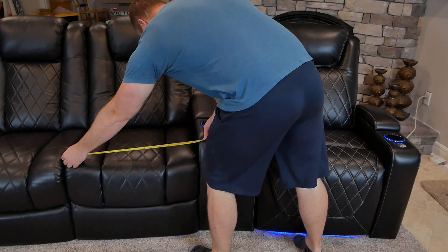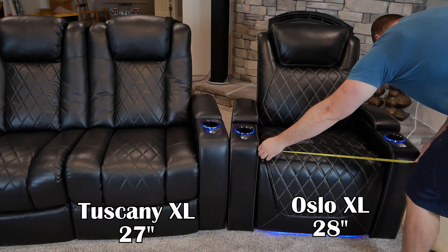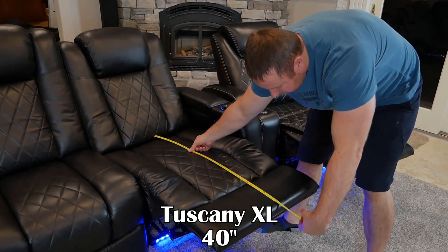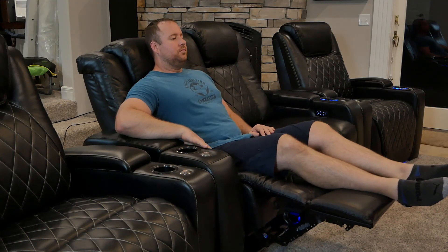So the obvious choice is the Oslo, right? Well, this is where we start getting out the tape measure. The Oslo is 28 inches wide and the Tuscany is closer to 27 inches. With both chairs reclined, the lengths are similar — coming in at 40 inches for the Tuscany and almost an inch shorter for the Oslo. The biggest difference and the deciding factor is the headrest height. Based on how tall you are, I really think you'll find one more comfortable than the other.